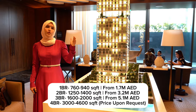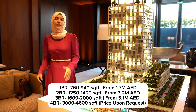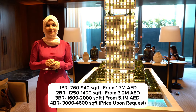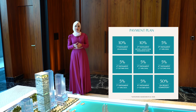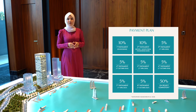Then you have the two penthouses. The one on the highest floor is 3,000 square feet, and the second — a bigger unit with a private roof — is around 4,600 square feet. The price for the four bedrooms is upon request. The payment plan is 50% during construction with only 10% booking amount, and the remaining 50% is on handover, which is expected by Q1 2028.